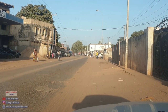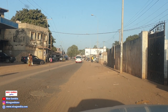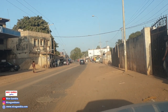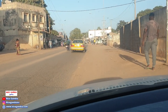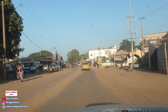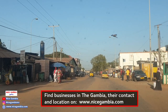Welcome back. Abadi here, and today I'm around Seracunda heading towards Westfield. I want to take you around this ride so you can see how Seracunda is like during closing time from work. It's a little bit free here right now, but this area will be really, really congested at peak times.